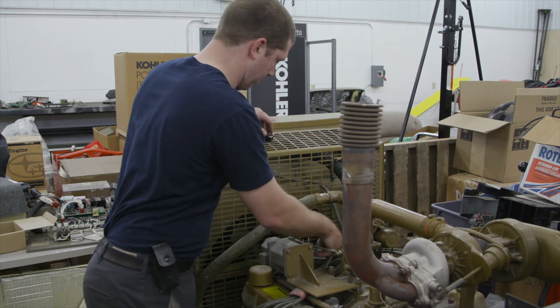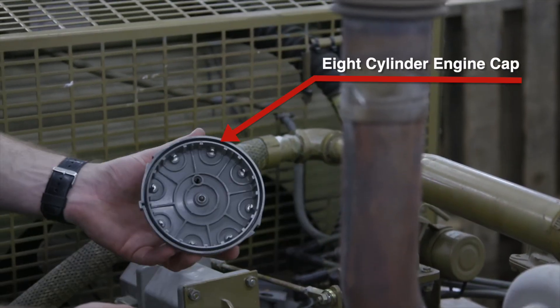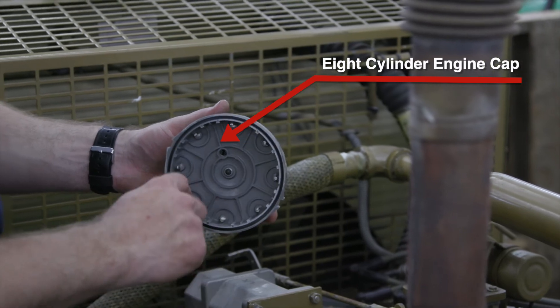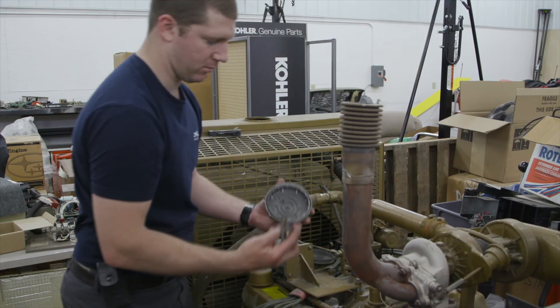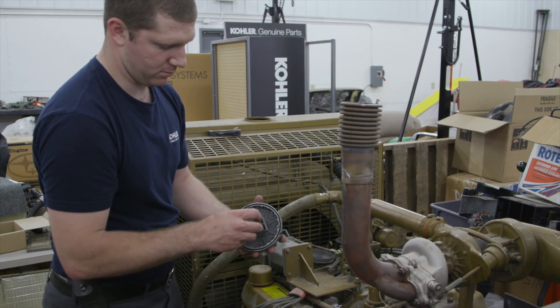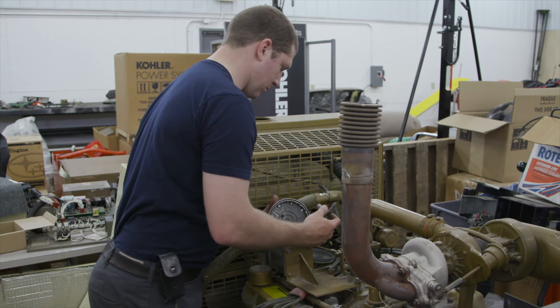After removing the spark plug wires, the distributor cap is removed. On the bottom side of the cap are the wear points as the rotor turns. The rotor is also replaced because it has contact points that wear over time. On older engines, if they have a point condenser system inside, they are also replaced and the timing reset.